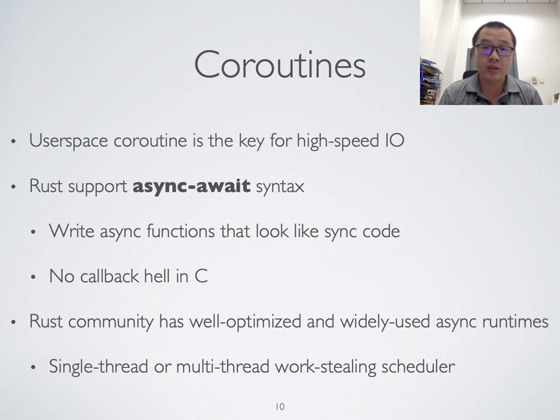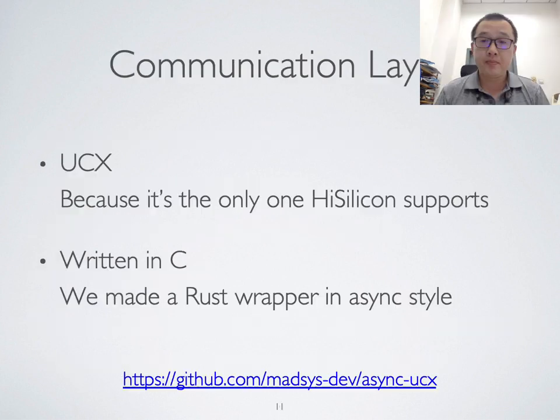We noticed that GeckoFS uses a similar building block, which is ArgoBots. But ArgoBots cannot work stably on the ARM platform. In the communication layer, we use UCX, which is the only communication middleware supported on our platform. Since UCX is developed in C, we have a Rust wrapper for UCX.